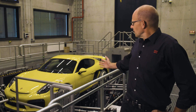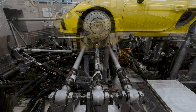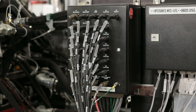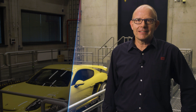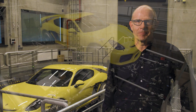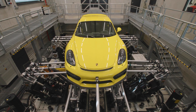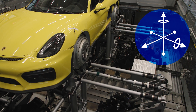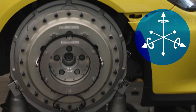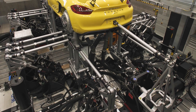The new model 329i Spindle Coupled Road Simulator integrates an array of MTS mechanical, software and controller innovations to meet industry demands for increased durability test accuracy, productivity, connectivity and efficiency. Each corner of the road simulator is designed to apply force and motion in 6 degrees of freedom through a vehicle spindle to play out field measured or synthetic road loading.